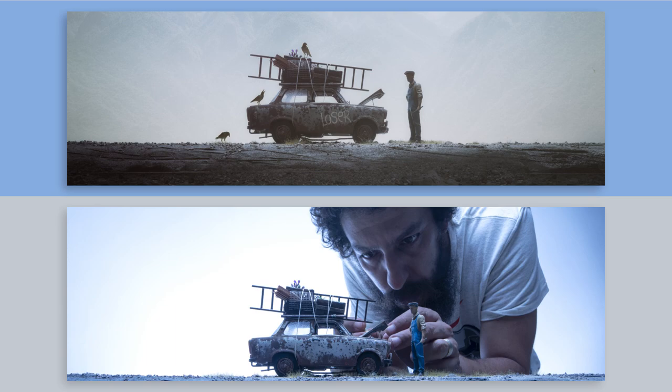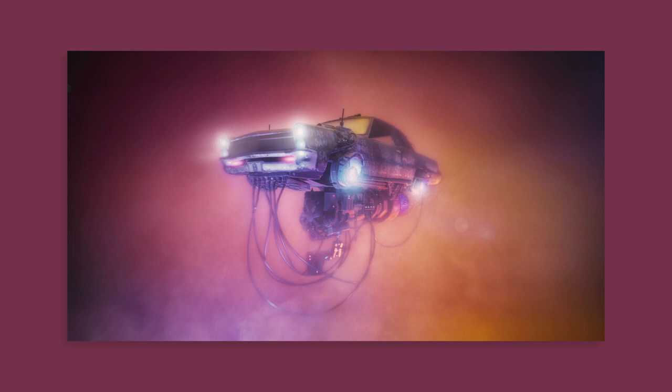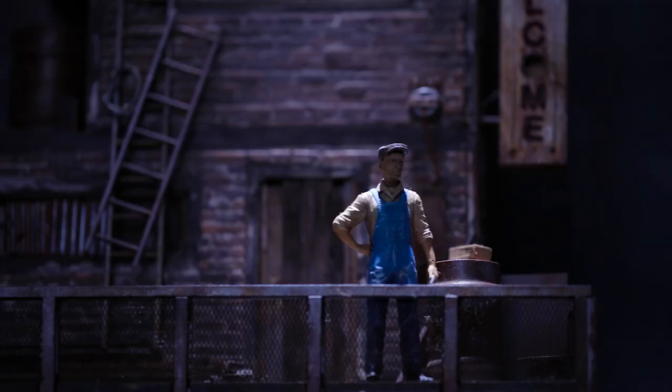My style is a mix between realism and dreams, so I would say a dreamy style.